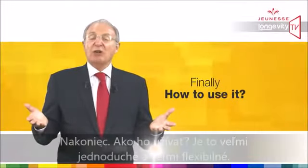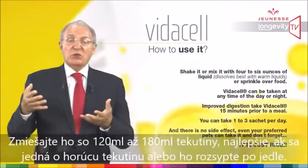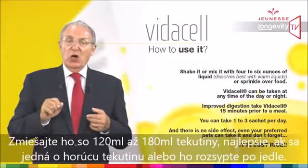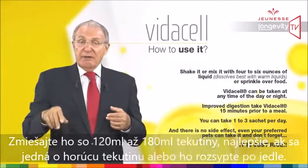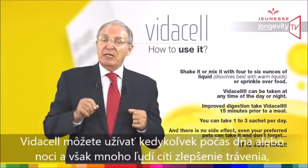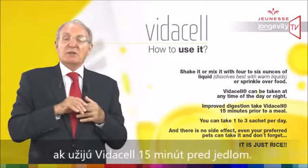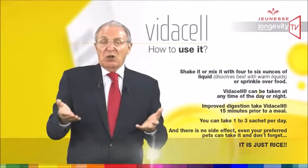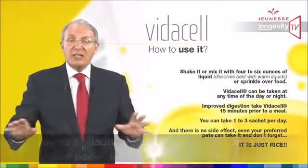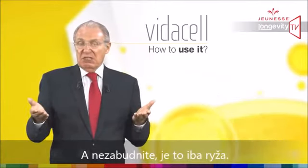How to use it: very easy and flexible. Shake or mix it with four to six ounces of liquid — it dissolves best in warm liquid. Or sprinkle it over food. VidaCell can be taken at any time of day or night; however, many people find improved digestion when taking VidaCell 15 minutes prior to a meal. You can take one, two, or three sachets per day. There are no side effects — even your pets can take it. And don't forget: it is just rice.